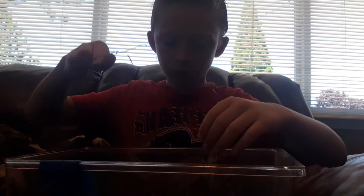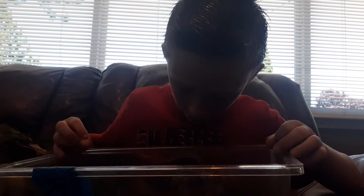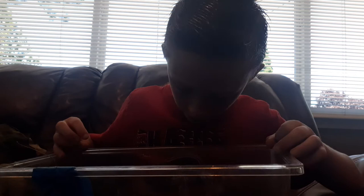And this is what he likes to eat — this wheat. I have some sticks in here for him to climb on, and he likes it a lot.